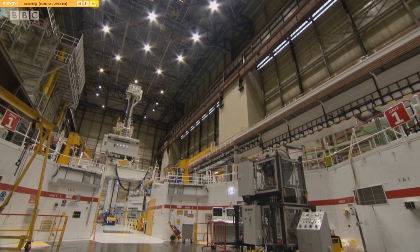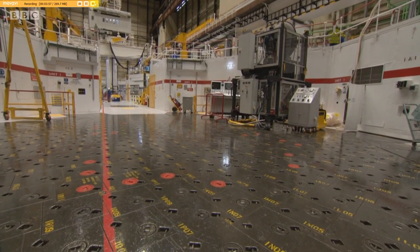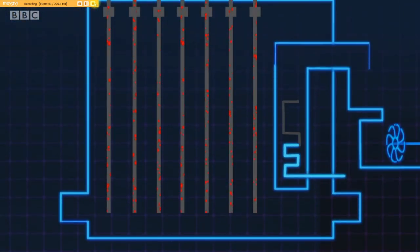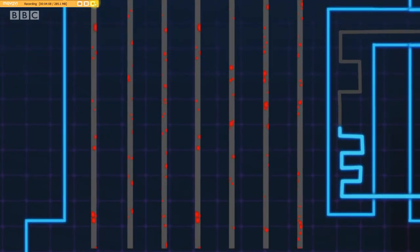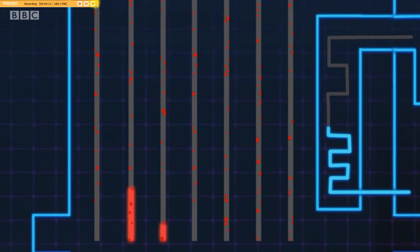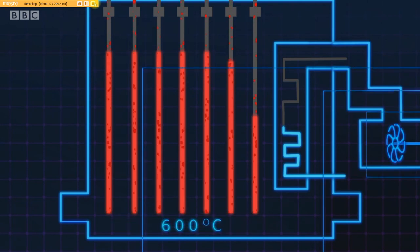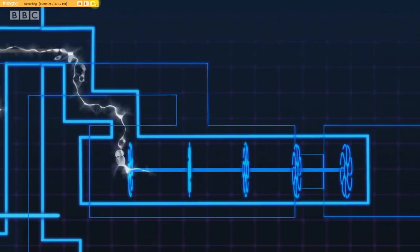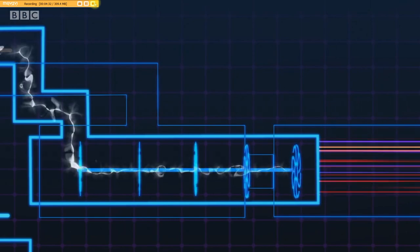Nuclear energy is complex, but at its heart it's a process that makes heat in a controlled way. It begins when millions of small uranium pellets inside fuel pins are placed in the reactor core. A chain reaction takes place around the fuel pins. Atoms are split, releasing lots of energy in the form of heat. Temperatures inside the core can reach more than 600 degrees Celsius. By using carbon dioxide gas, the heat is then transferred to huge boilers to create superheated steam. The steam spins turbines at 3,000 revolutions per minute, powering generators to provide electricity for our homes.